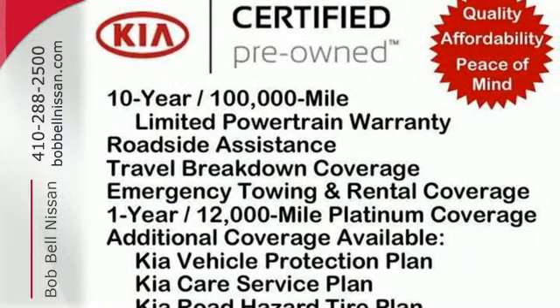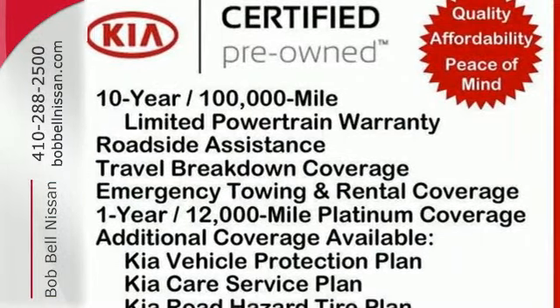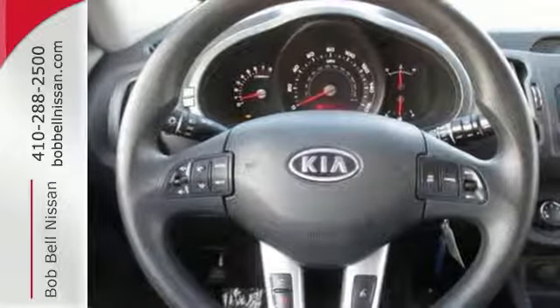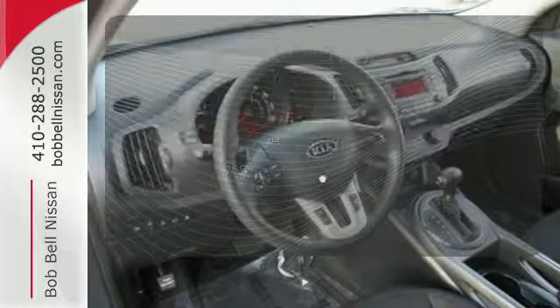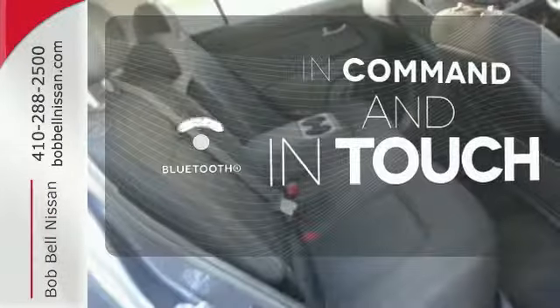Feel like this Sportage is taking care of you when you utilize its tire pressure monitoring system and steering wheel mounted audio controls. A multifunction steering wheel puts control at your fingertips. Keep your hands on the wheel and eyes on the road with the Bluetooth.